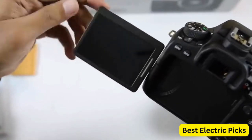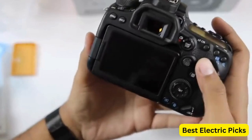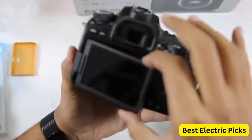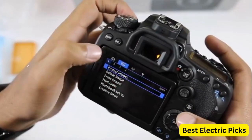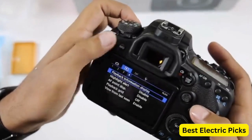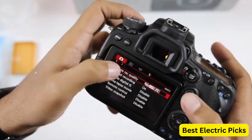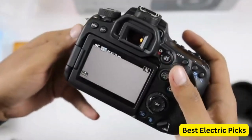With built-in Wi-Fi and Bluetooth connectivity, the EOS 90D allows for easy sharing and remote control. It also offers 4K video recording capability and a 3.0-inch vari-angle touch LCD screen, providing flexibility and ease of use for videographers. Other features include dual-card slots (SD and UHS-II), a built-in intervalometer for time-lapse photography, and weather sealing to protect against dust and moisture.